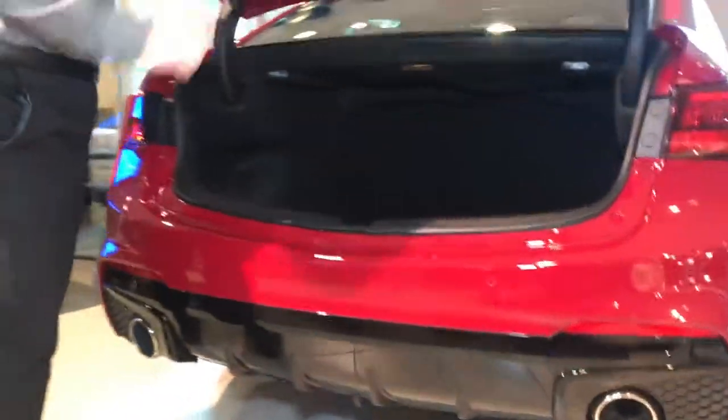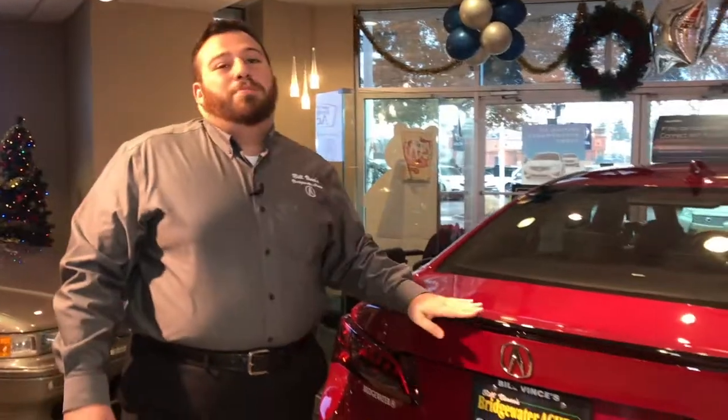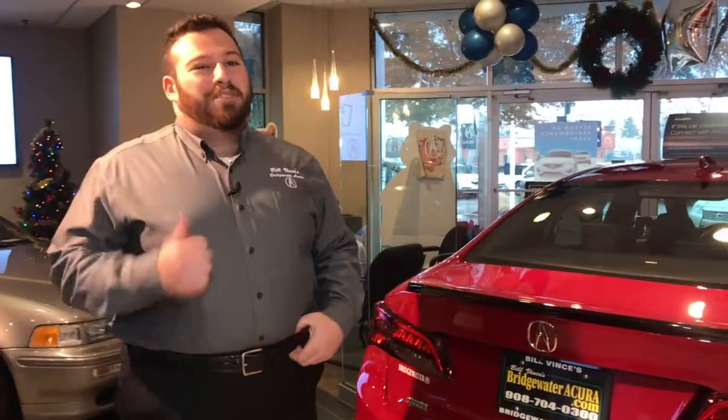When we open this up, as you can see, great cargo area and it also has an awesome little cubby. If you are interested in this car, please stop by Bridgewater Acura and ask for Anthony. Other than that, thanks for watching.